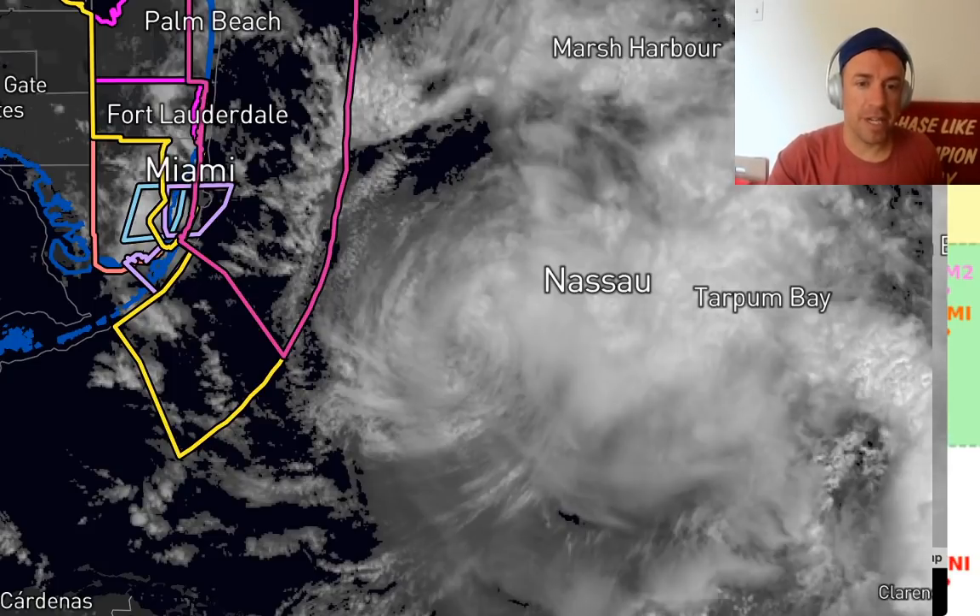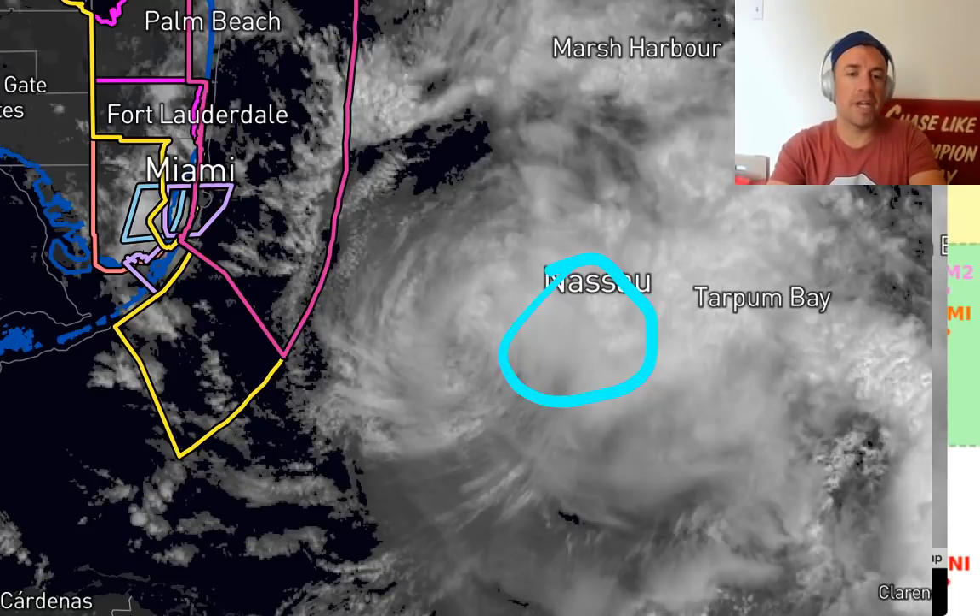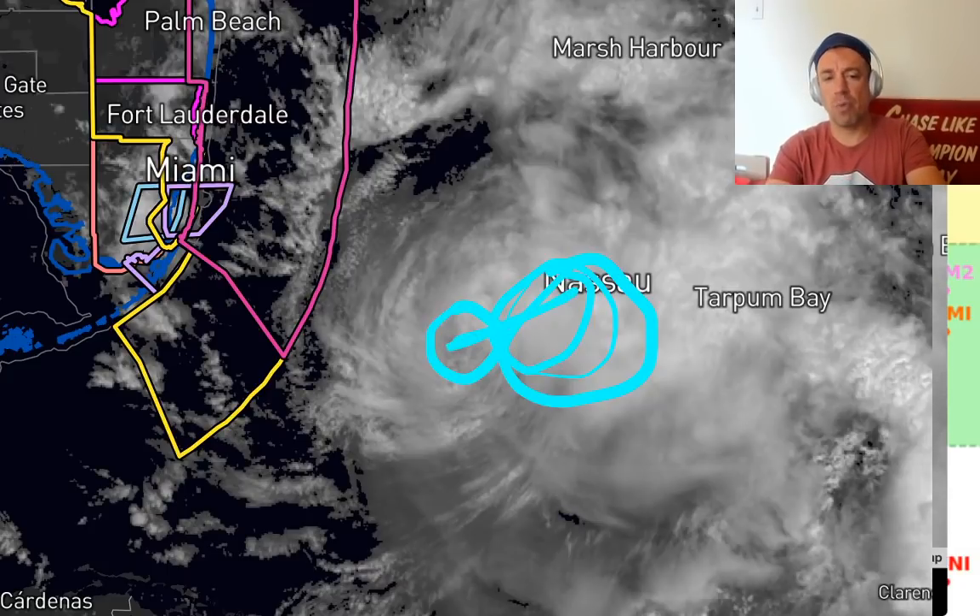The deeper convection off to the east is starting to weaken a little bit as that low-level center migrates away from the mid-levels. That decreases low-level convergence, decreases the strength of the convection, and lowers the tops that the convection is reaching into the troposphere. This is the low-level center right here. The mid-level spin is likely closer to that convection, and they're becoming more tilted from the low-levels up to the mid-levels aloft — and that's because of the wind shear.